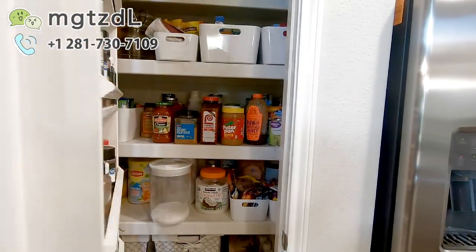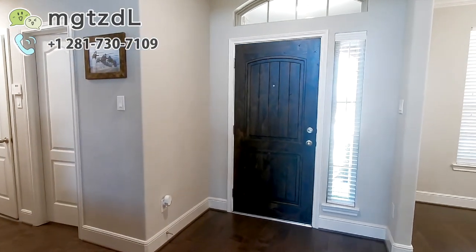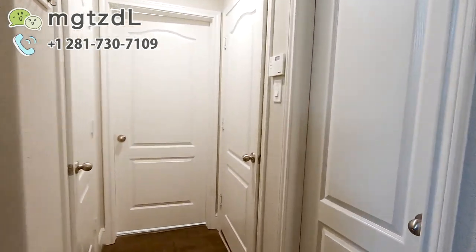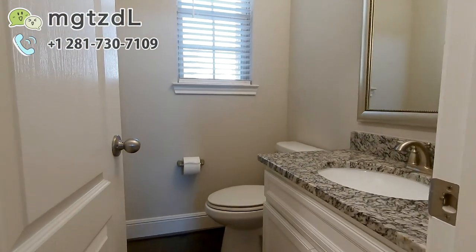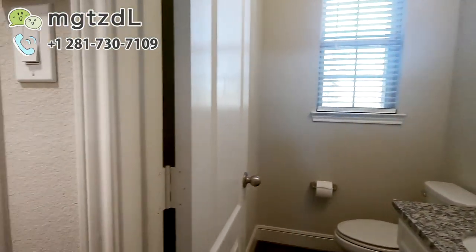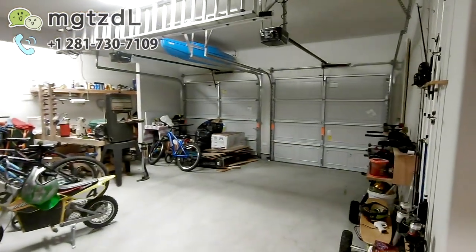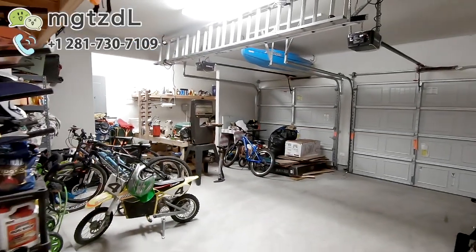这就是一个厨墙室，所有的厨房旁边基本上都有这么一个厨墙室。然后来一楼的另外一面看一下，这边是一楼一个客人用的洗手间，是带窗户的。